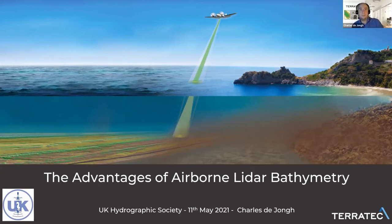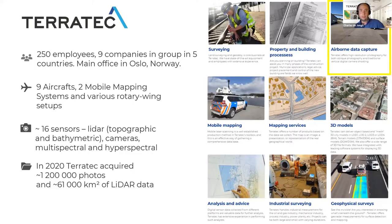Thank you very much, Trish, and thank you for the opportunity to have a short presentation tonight at this Digital UK Hydrographic Society meeting. My name is Charles de Jong. I come from the Netherlands originally. I have a background in GIS and cartography, and I've worked for many years at Teledyne Caris in the Netherlands, where I got acquainted with hydrography, as Caris is a software company that creates applications for the processing and management of hydrographic survey data. About a year ago, I moved to the Norwegian survey company Terratech, where I started working with bathymetric LiDAR, which I think is a very interesting topic.